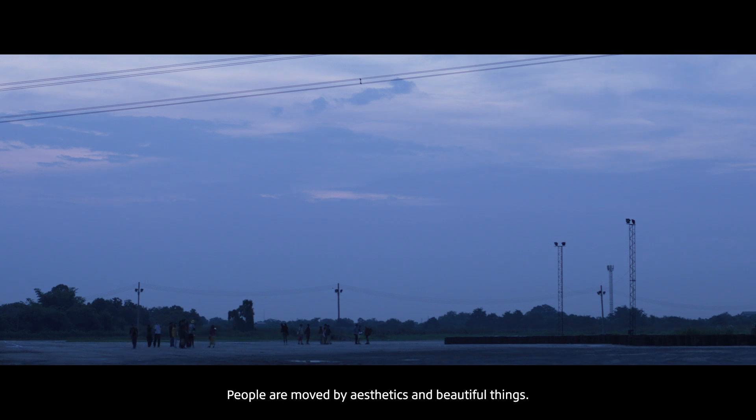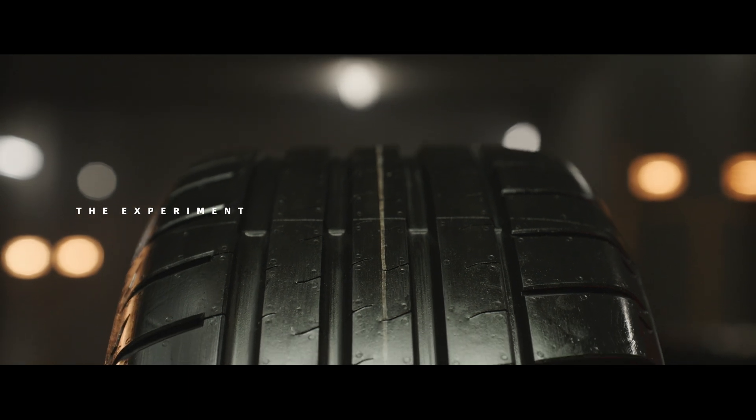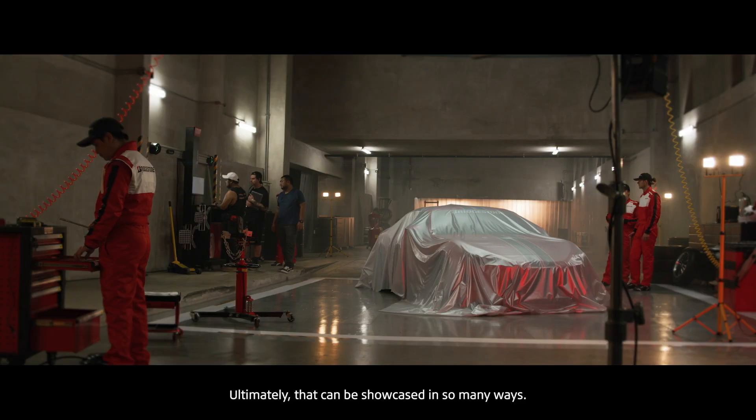People are moved by aesthetics and beautiful things, and that is how we are wired. Ultimately, that can be showcased in so many ways.